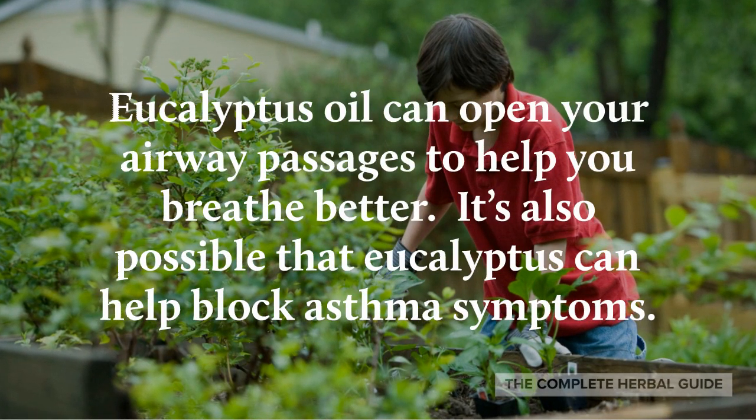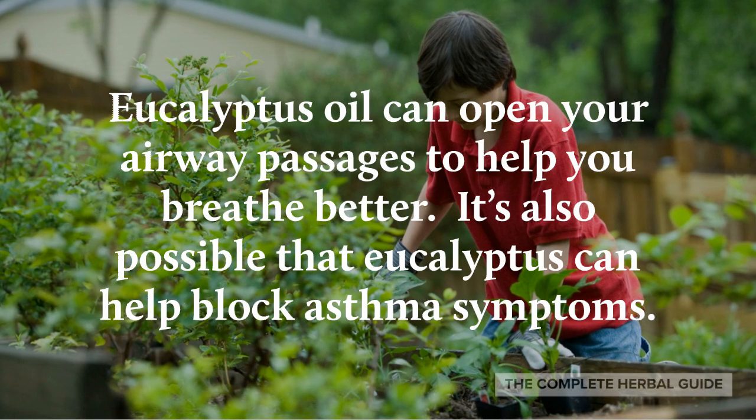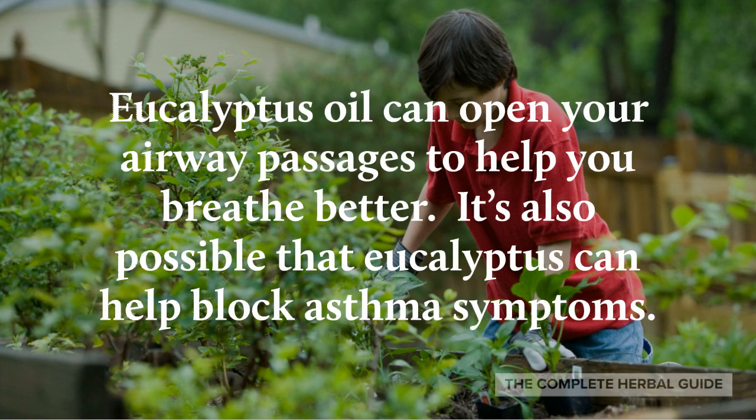Eucalyptus oil can open your airway passages to help you breathe better. It's also possible that eucalyptus can help block asthma symptoms.